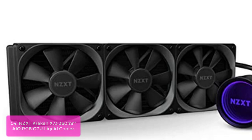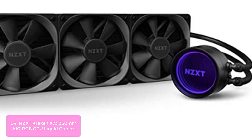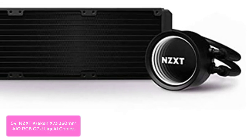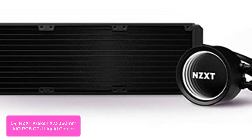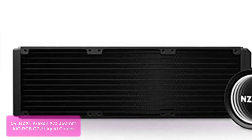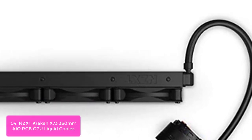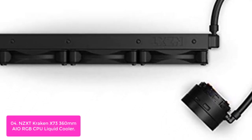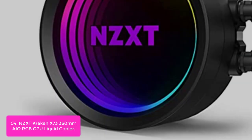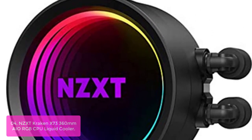List number 4: NZXT Kraken X73 360mm AIO RGB CPU Liquid Cooler. The Kraken X73 is an all-in-one liquid cooling system designed to cool high-performance CPUs. Its 360mm radiator and high-performance copper cold plate ensure high heat dissipation, while the RGB LED lighting gives you more options for customization. The Kraken X73 features a HUE 2 connector allowing you to control lighting via CAM software, with support for 360mm radiator sizes. It continually keeps your processor and motherboard running at peak performance.